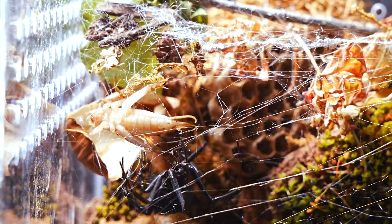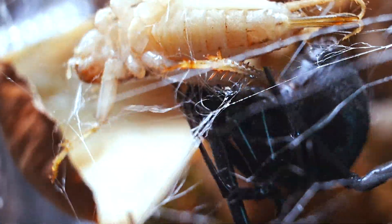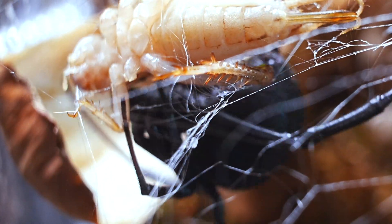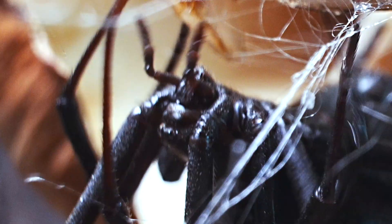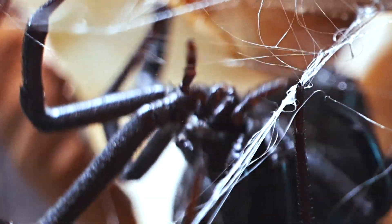If you've noticed, this Black Widow doesn't have the characteristic red hourglass mark on its abdomen. This is because it's not a Latrodectus mactans, but another species of Latrodectus. Although its venom is milder, its behavior is identical and it remains a skilled hunter. There are over 30 species of Black Widow in the Latrodectus genus.